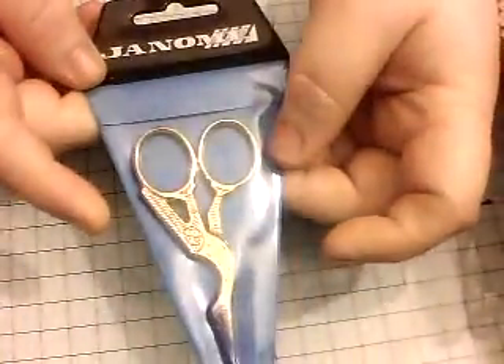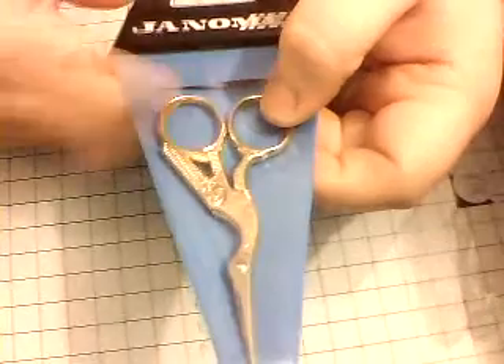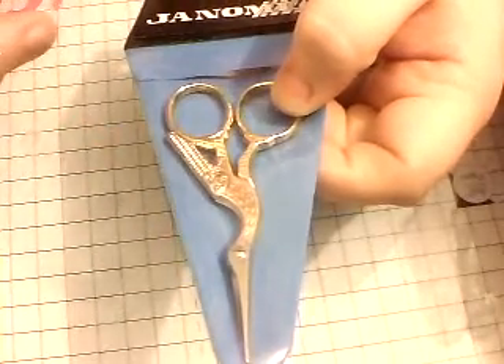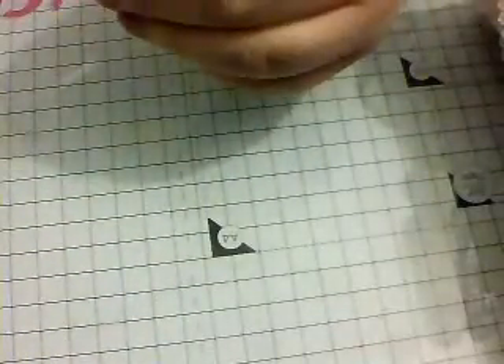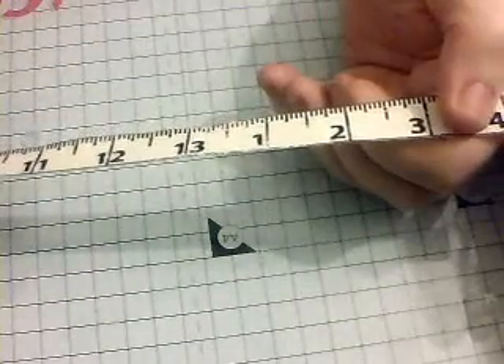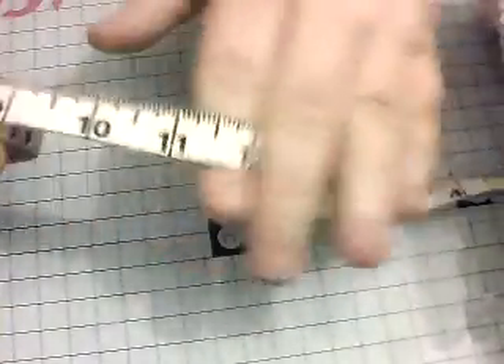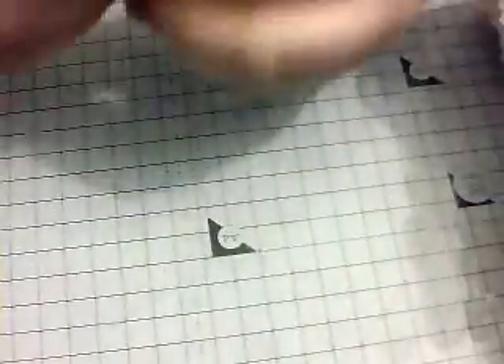I got a pair of the stork scissors which are fantastic for your threads and small trims — they are super sharp, they're fantastic. I then got some of the cotton tape measure braid ribbon — whatever you want to call it. And I got a good bit of that because I really like it.